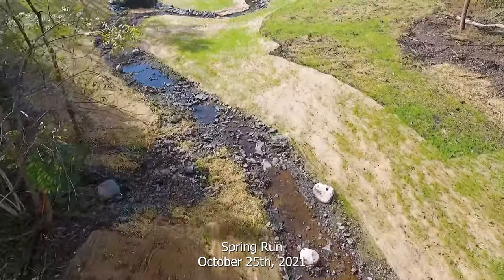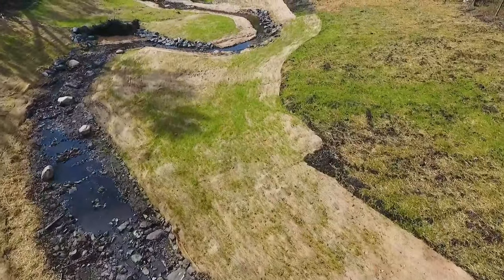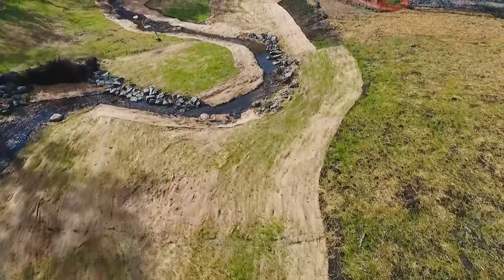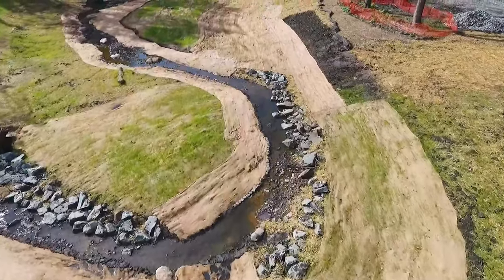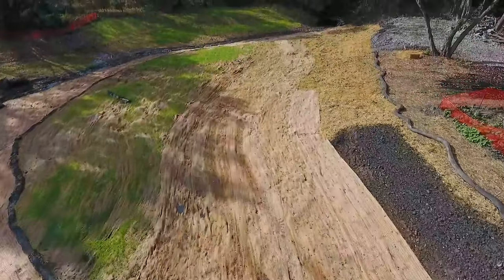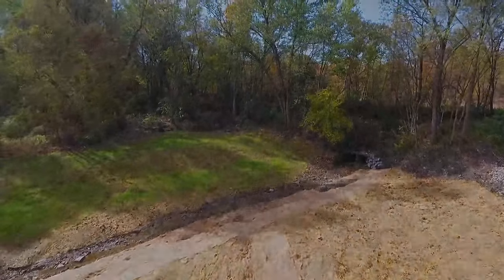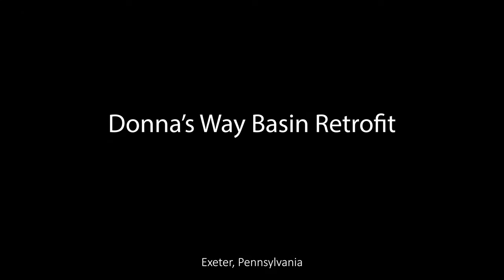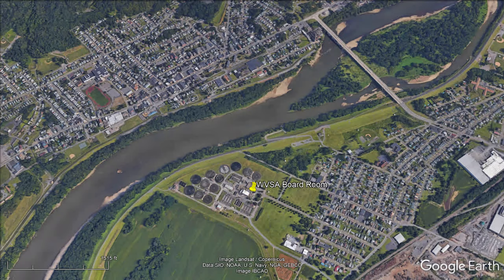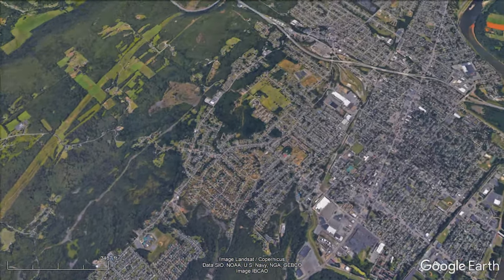This is about 600 linear feet of stream bank restoration. This project is off of the back road right behind Fox Hill Country Club and right off of Packer Ave.